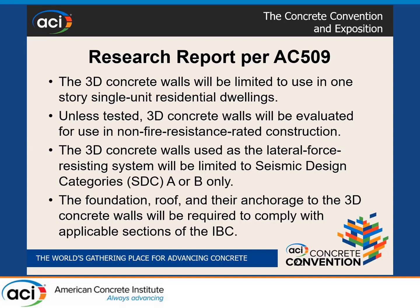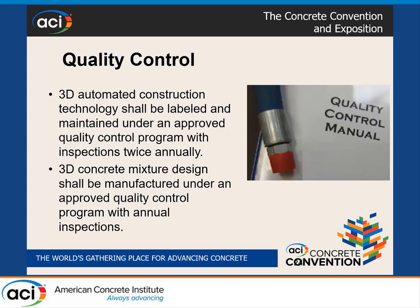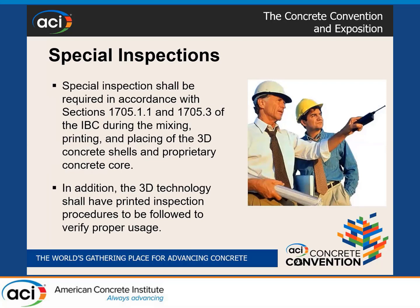Building code objectives include quality, which means maintaining equivalency over time. After showing initial equivalency, we don't want quality to decrease or mixtures to change without control. Therefore, we require 3D automated construction technology to be quality control inspected twice a year, and 3D concrete mix designs to be quality control inspected once a year. This gives us control over both the construction technology and the mixtures, ensuring quality only improves.